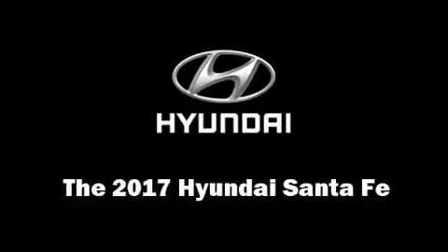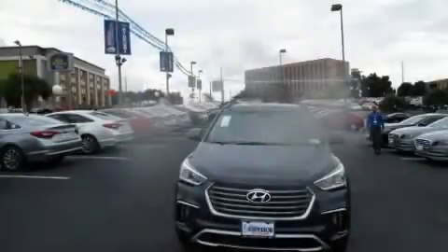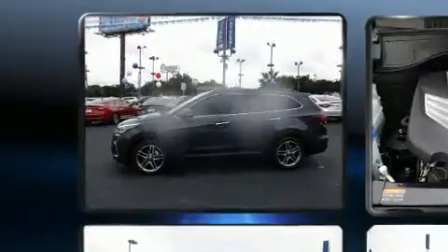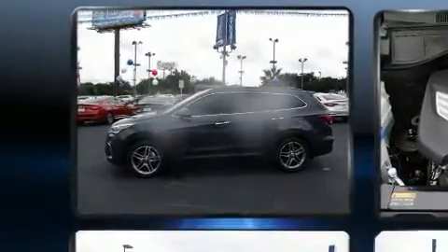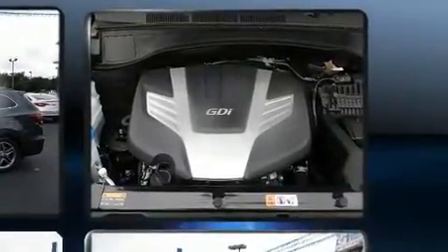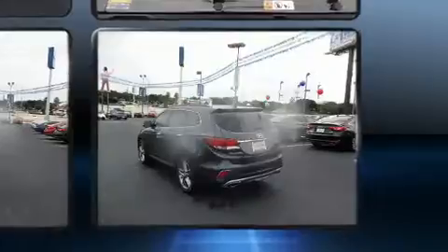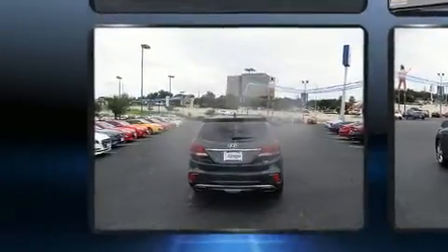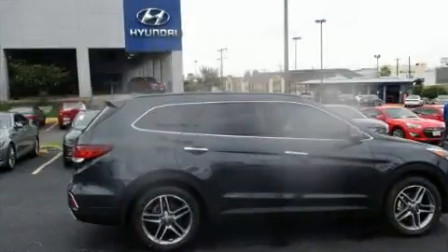You can expect a lot from the 2017 Hyundai Santa Fe. It features an automatic transmission, front wheel drive, and a 3.3 liter six-cylinder engine. It includes power seats, leather upholstery, a trip computer, heated and ventilated seats, front fog lights, a power liftgate, and a blind spot monitoring system.